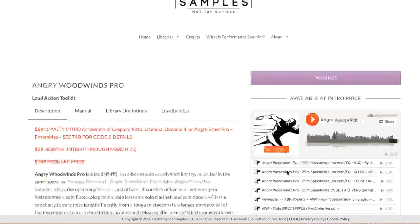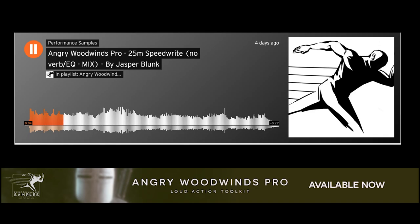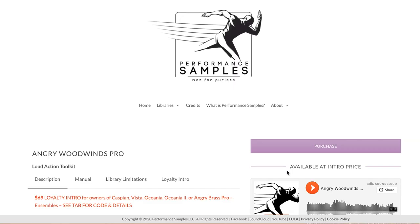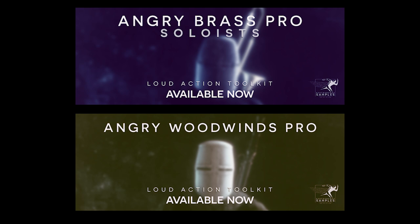The developers also released Angry Woodwinds Pro. In the same tradition, it's a loud, bare-bones solo woodwinds library with solo flute, solo piccolo, solo bassoon, solo clarinet, and solo oboe. Libraries are on a special intro price until March 25th.